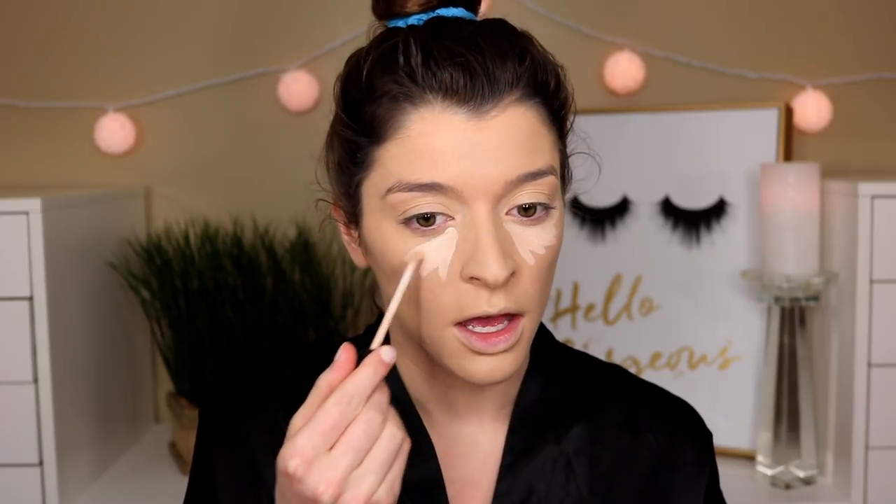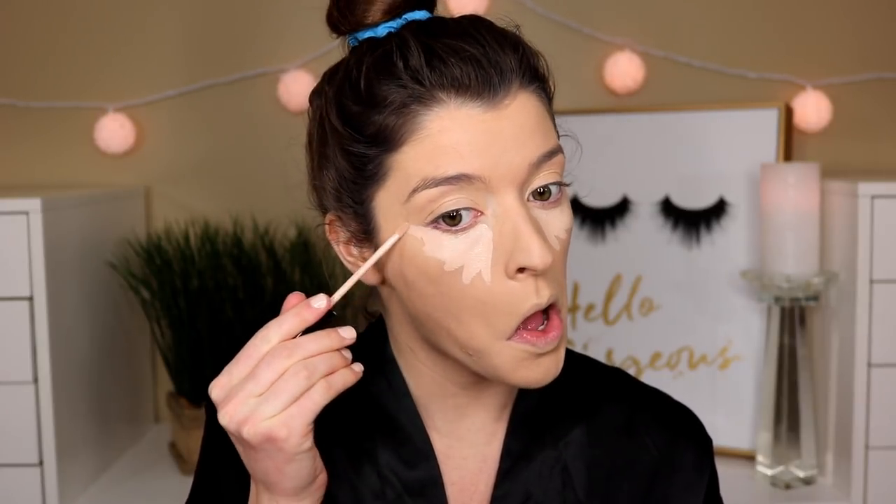For concealer, I'm going to use the Maybelline Fit Me Concealer in the shade Fair. This concealer always works very well with all foundations, so that's why I chose this one. I'm just going to highlight underneath my eyes, my nose, my cupid's bow, my chin, and my forehead.